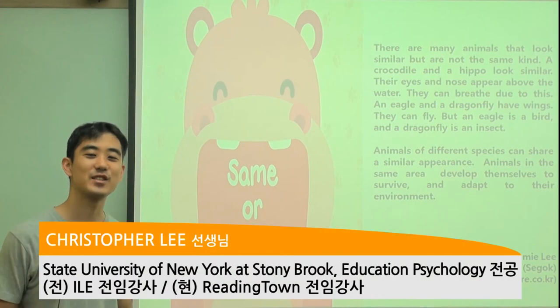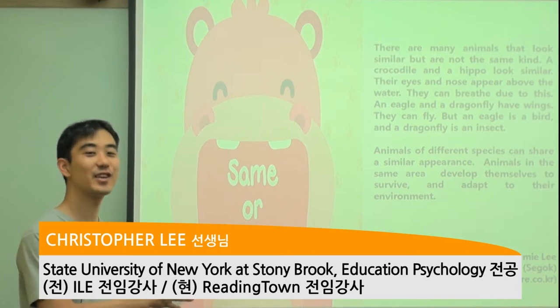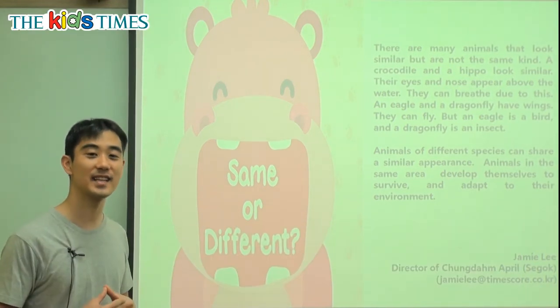Hi everybody, my name is Chris from Reading Town and thank you for joining us today for Kids Times.